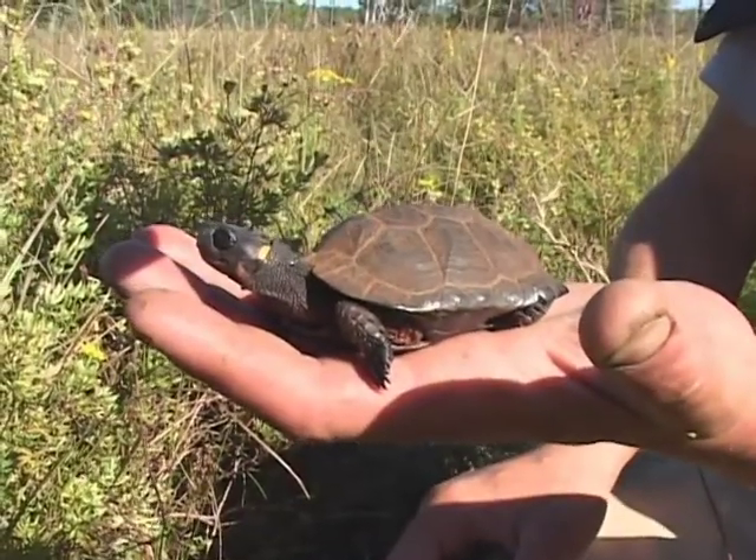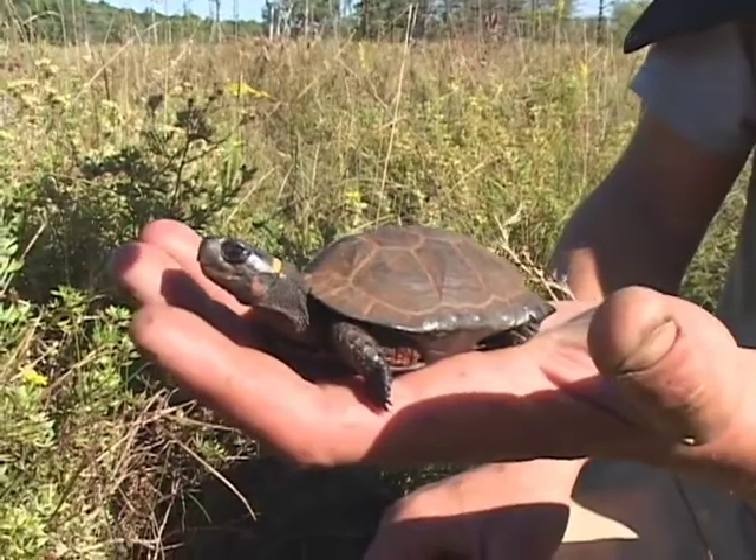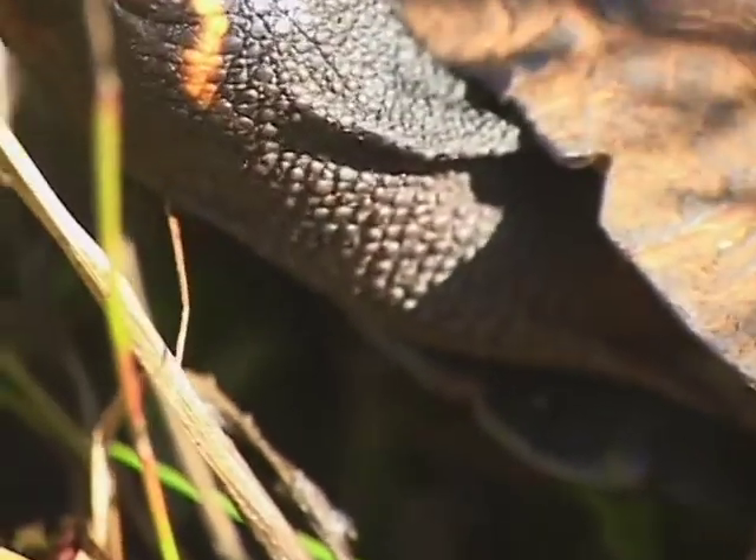The bog turtle is the smallest turtle in North America, and its unique character is these large orange patches on either side of the neck.